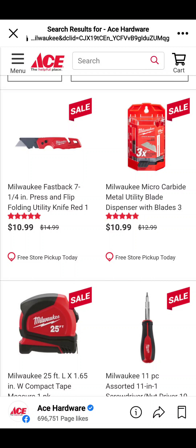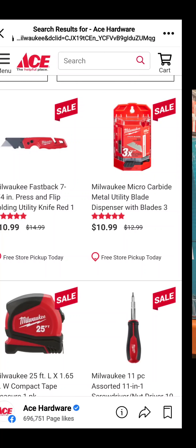Ace Hardware — if you're an Ace Rewards member, you can get any one of these for $10.99. And it's free to be an Ace Rewards member.